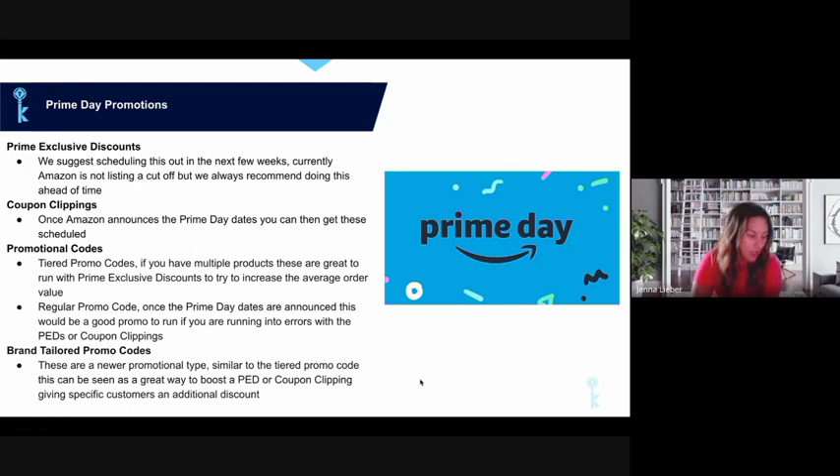Brand Tailored Promo Codes are a brand-new promotional type that can be layered on top of a Prime Exclusive Discount. The key difference from a regular promo code is that a brand tailored promo code is shown only to a specific audience. Go to Advertising and click on Brand Tailored Promo Codes to see the audiences you're eligible for — these range from abandoned cart shoppers to potential new customers — all based on people who have viewed or purchased your product in the past.